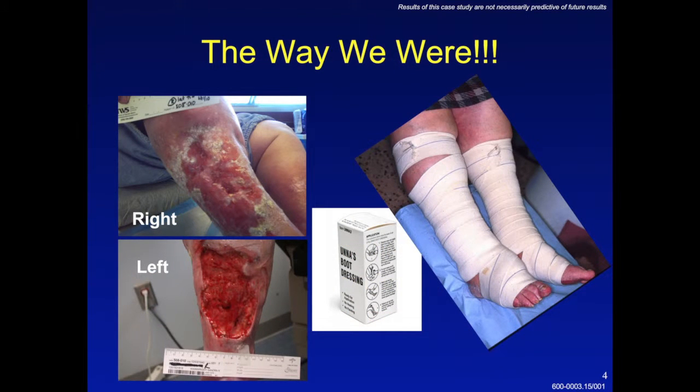You can see the bilateral large superficial ulcerations along the entire calf from the ankle to just below the knee. What you see on the right side of the slide is what I grew up with as a surgical resident and in the early part of my career as a general surgeon and early vascular surgeon treating patients with venous ulcers. Compression therapy using Unna boots had been the reliable and well-tried technique.